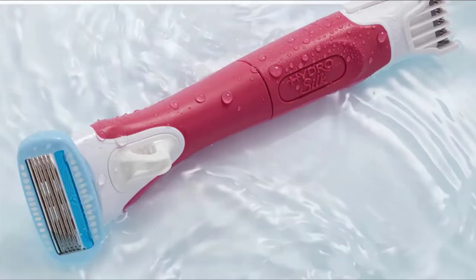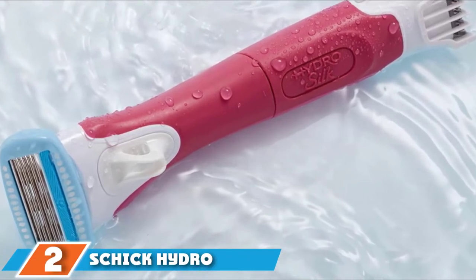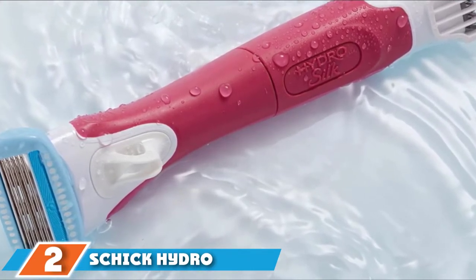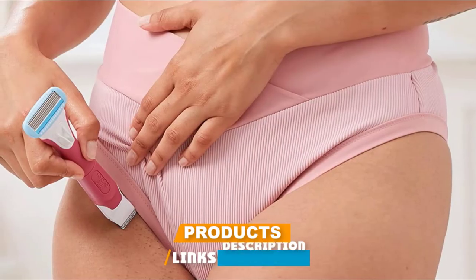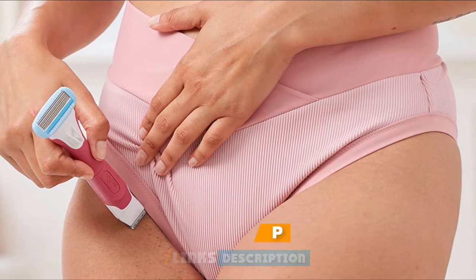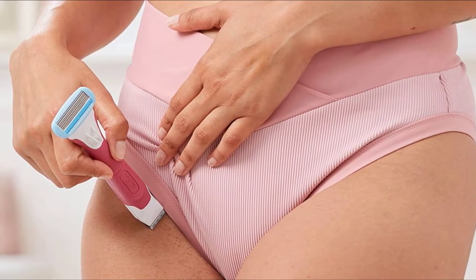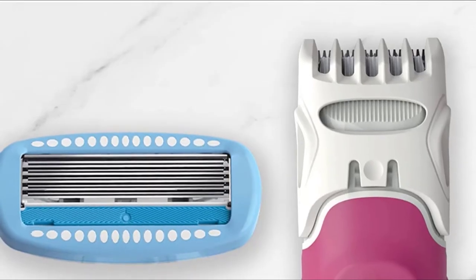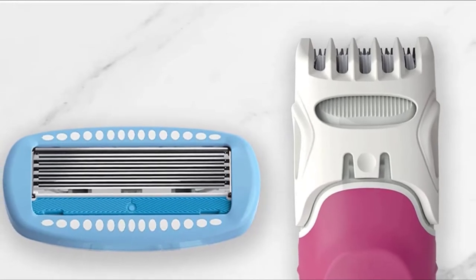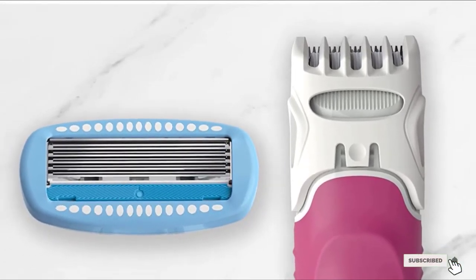Moving on to number two: the Schick Hydro Silk Trim Style. This is a two-in-one razor and trimmer. It has a hydrating razor at one end and a waterproof bikini trimmer on the other. The trimmer has adjustable combs with four settings, and the razor has five curve-sensing blades with skin guards for a smooth, hair-free shave in one stroke. It also features a water-activated Hydra Boost serum to keep skin moisturized for up to two hours after shaving.